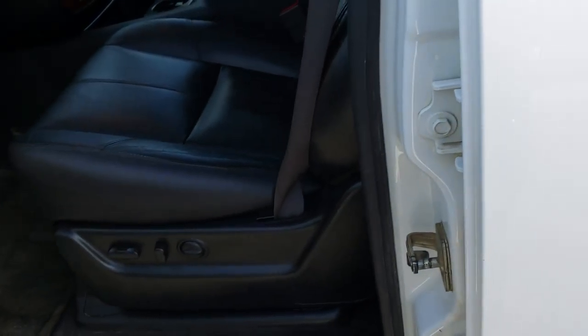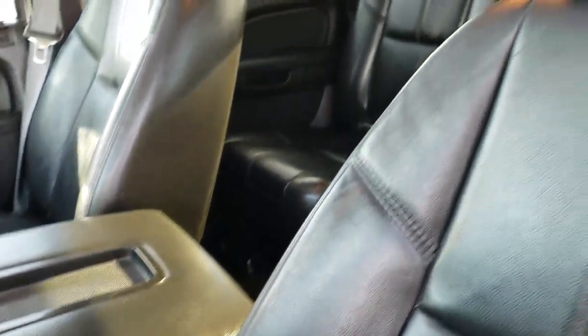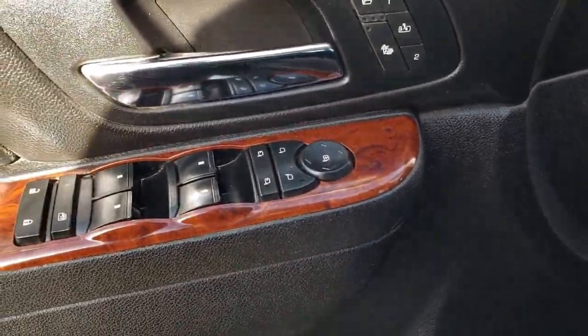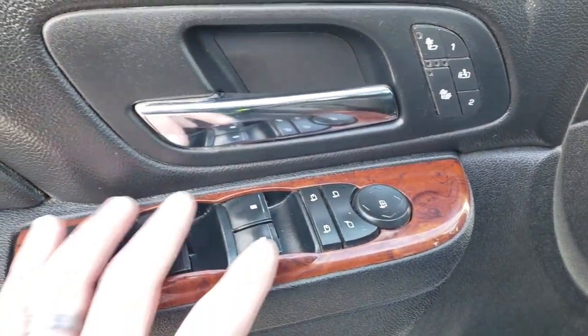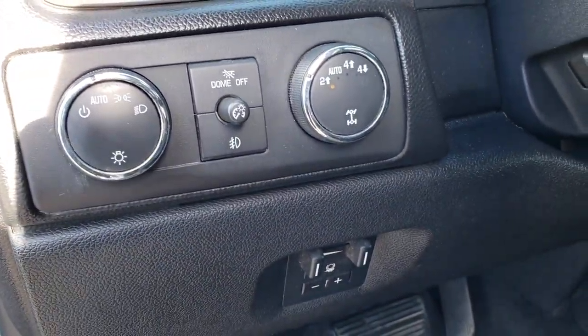Inside, this truck has the LT package which gives you the black leather interior. There are no rips or tears on these seats. Both seats are heated and power. It has power windows, power locks, power mirrors — and these mirrors do power fold in and out. It has the factory brake controller, auto headlamps, and turn dial four wheel drive.